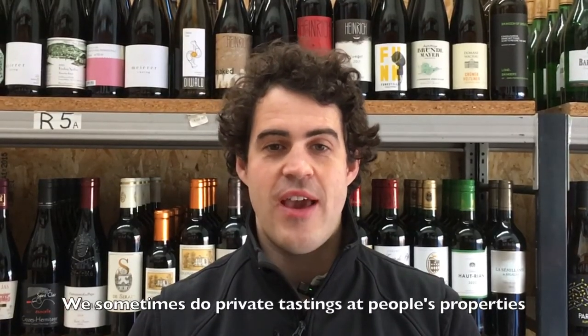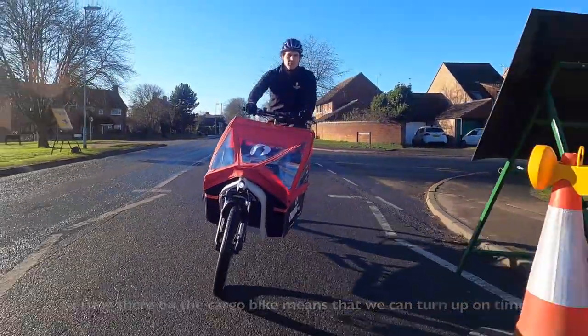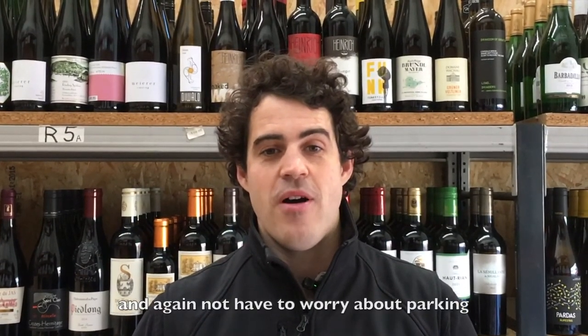We sometimes do private tastings at people's properties. Getting there on the cargo bike means that we can turn up on time and take all our glassware, all of our bottles, everything we need — and again, not have to worry about parking.